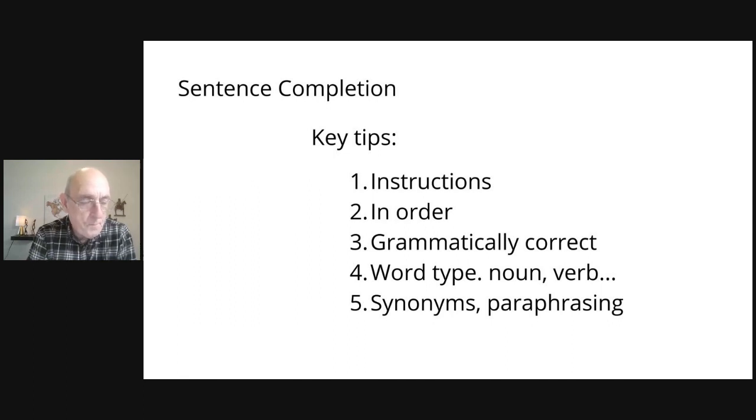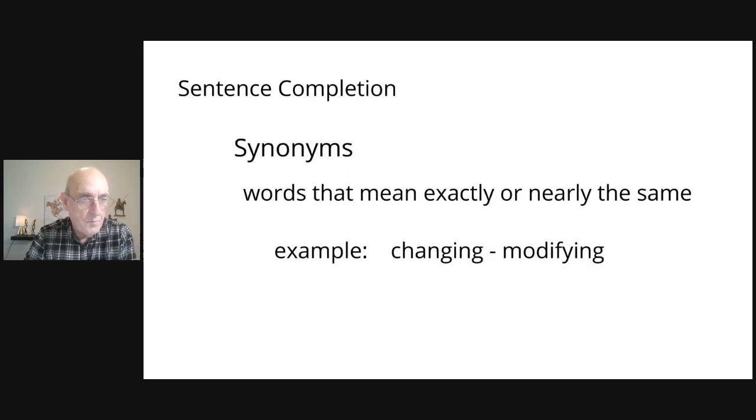Do you need a noun? Do you need a verb to continue the sentence? And as is often the case in the reading section, knowing about synonyms and paraphrasing is so important. So before we get into the strategy of sentence completion, let's talk about synonyms and paraphrasing to give you an extra tip and some extra help when it comes to sentence completion.